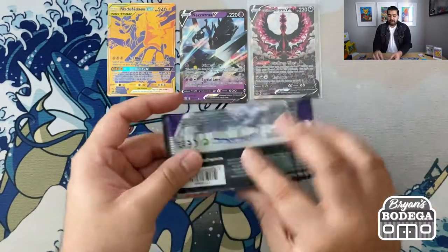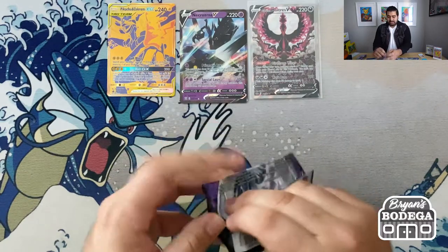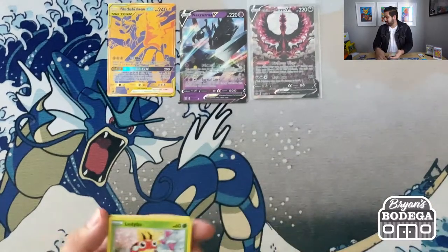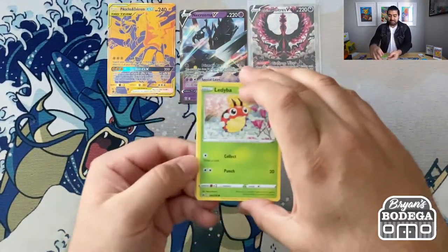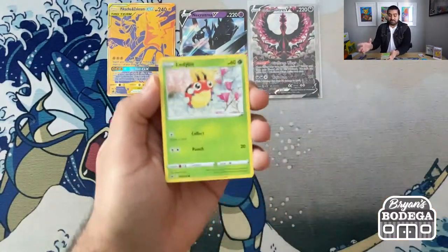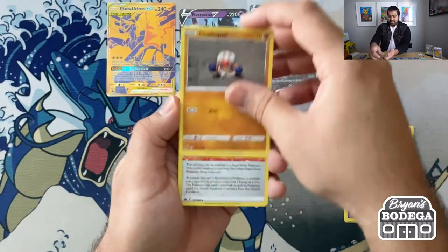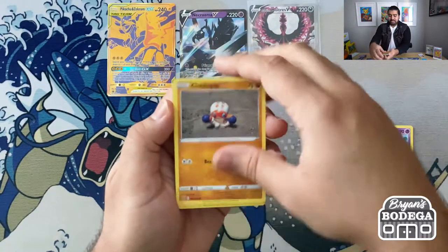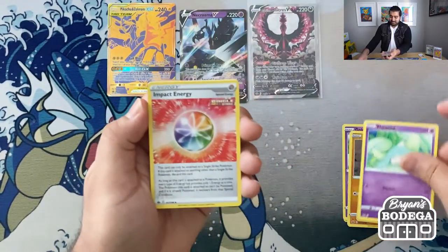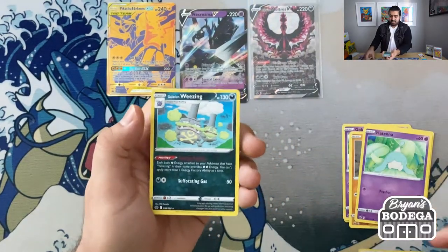I am still in awe, still in shock. Chilling Reign has been so good to us these last couple of weeks, and I am just so happy that we pulled definitely one of my chase cards. If you've been watching the channel, you always see that Moltres in those previews of cards we really want. Unbelievable. Next pack: Castform, Hatenna, Impact Energy, and a Galarian Weezing non-holo.